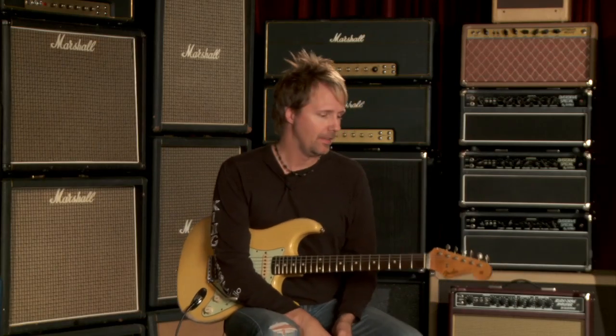7.27 pounds, 59 C neck, faded blonde. And this is a Todd Krauss master built guitar.